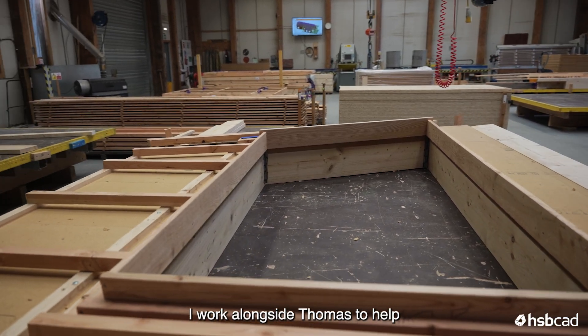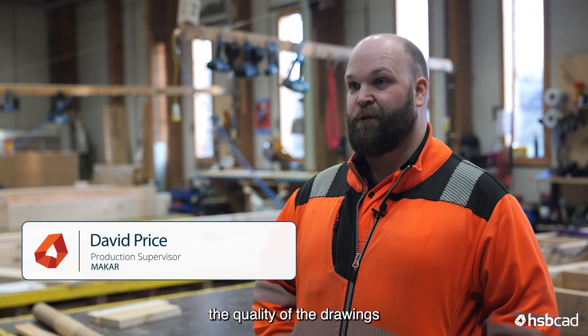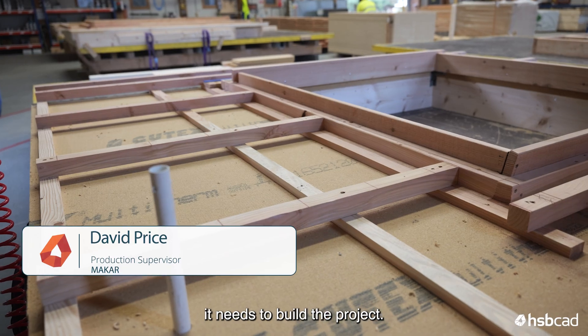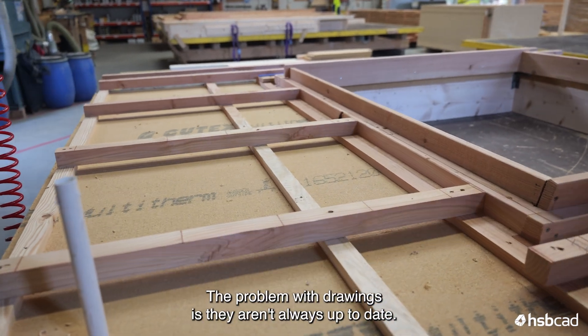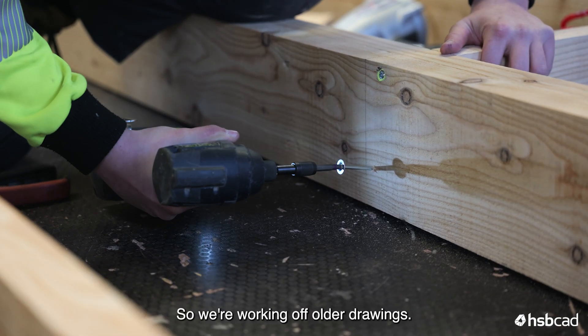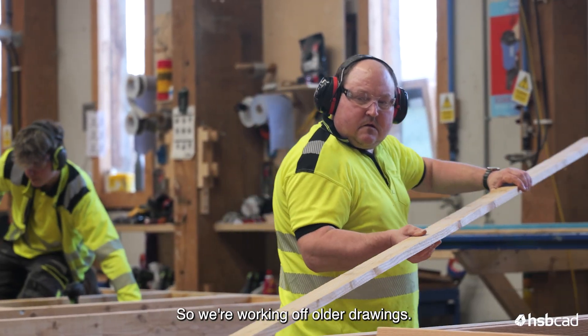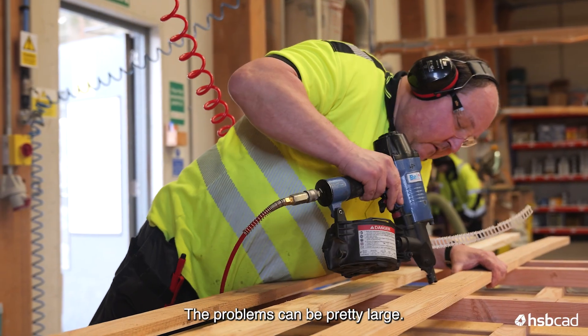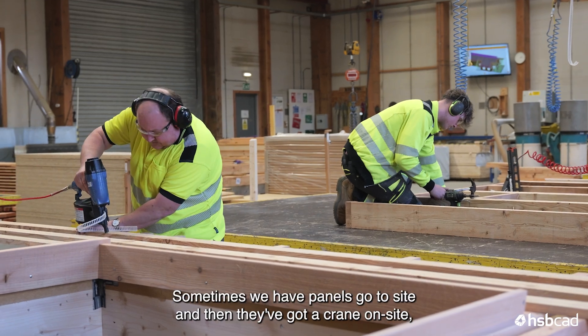I work alongside Thomas to help the quality of drawings come out and make sure the workshop has all the sizes and everything it needs to build the project. The problem with drawings is they aren't always up to date — people make changes and they don't get updated, so we end up working off older drawings.